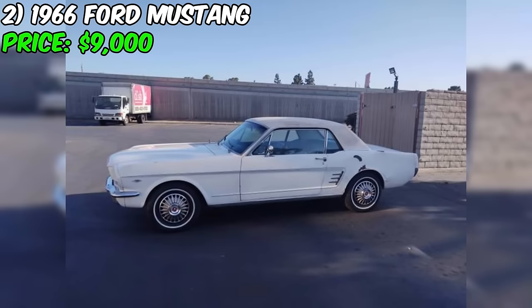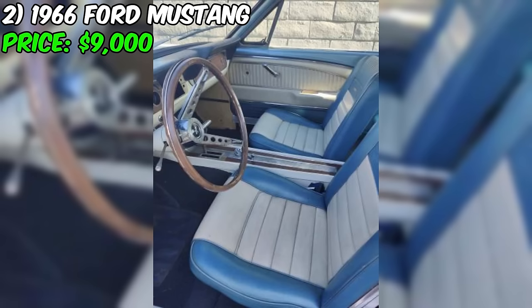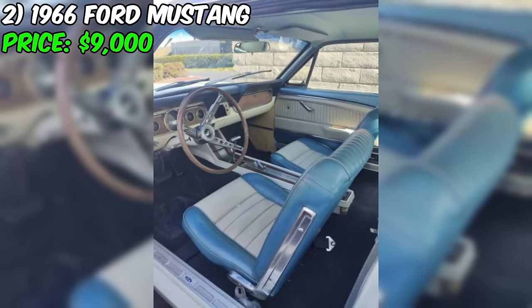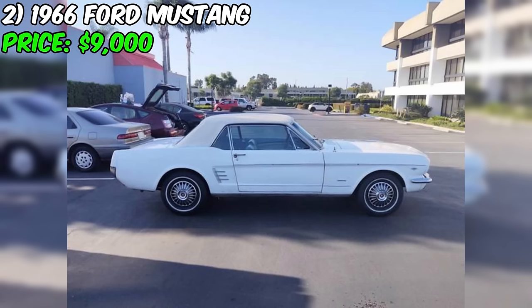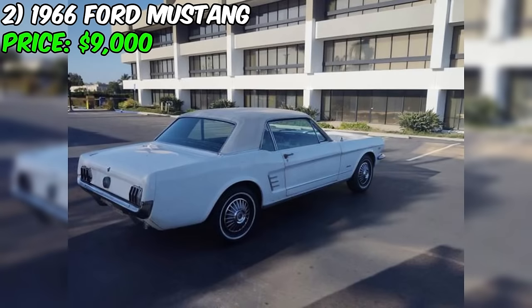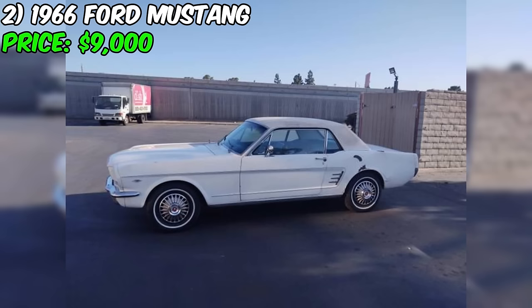A 1966 Ford Mustang Coupe has recently surfaced on Craigslist, presenting an exciting opportunity for classic car enthusiasts and restoration project seekers. Priced at $9,000, this vintage Mustang is a C-code model, indicating that it is equipped with a 289 cubic inch V8 engine. The car features an automatic transmission and a deluxe pony leather interior. However, it is crucial to note that this Mustang is being sold as a project car and is not currently in running condition. The seller mentions that the car last ran 28 years ago and has been in storage ever since.